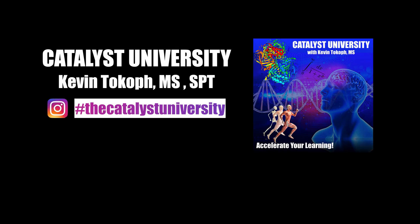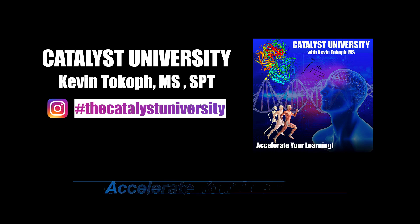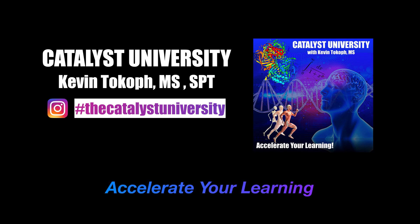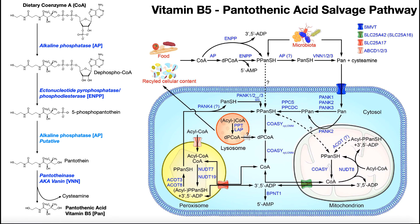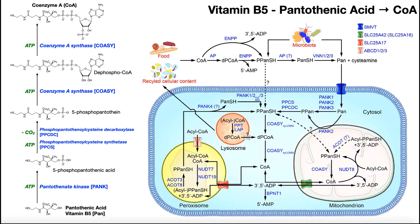Welcome back to Catalyst University. My name is Kevin Tokoff. In this video, we're going to be looking at how humans salvage vitamin B5, or pantothenic acid, from the diet, and then how we take that pantothenic acid and build it into our central coenzyme, which is coenzyme A.